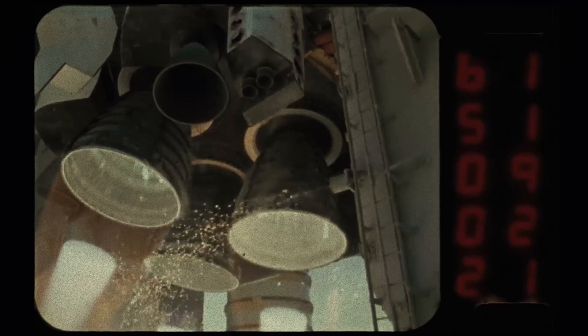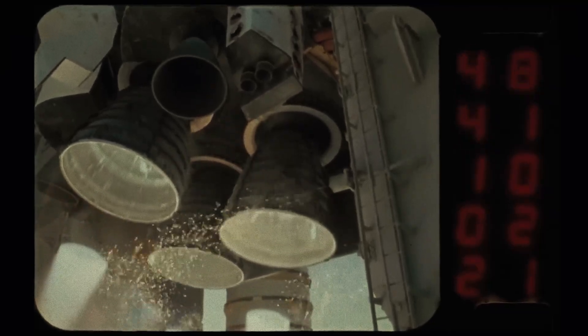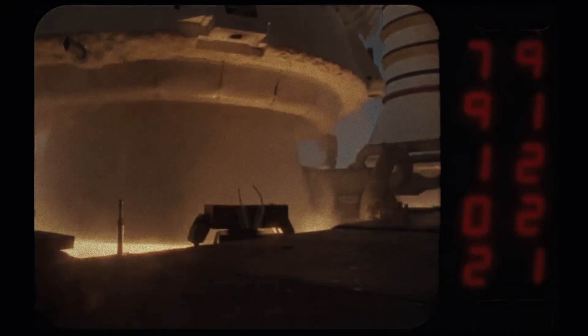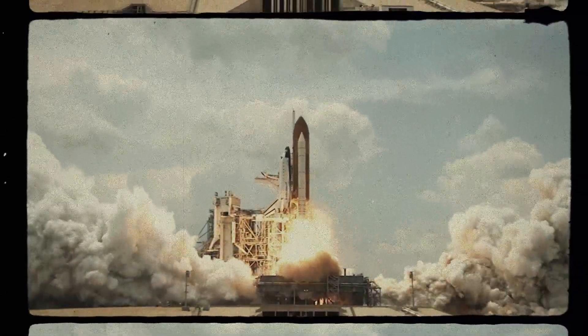There are few disciplines more revered in modern society than rocket science. We put rocketry on a pedestal as this kind of unknowable alchemy. Science and engineering are converted into raw power that can lift skyscrapers into the upper reaches of our atmosphere and break free from the limitations of the Earth, expanding humanity into the great vastness of outer space.